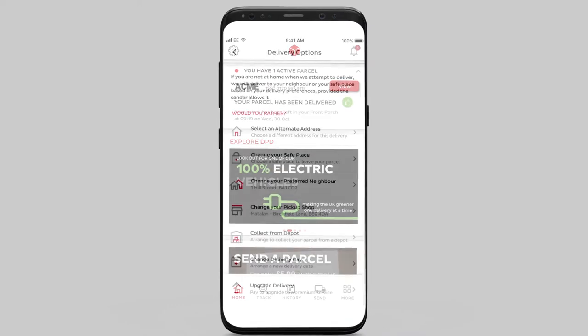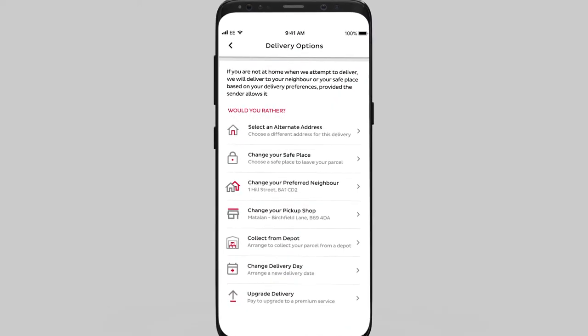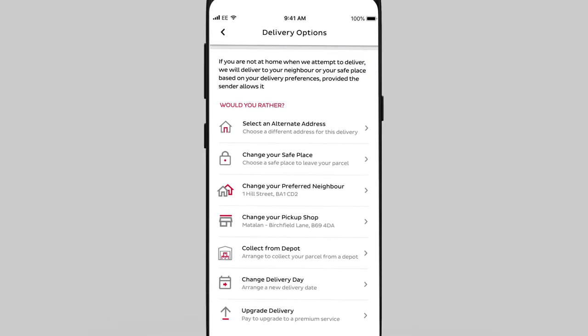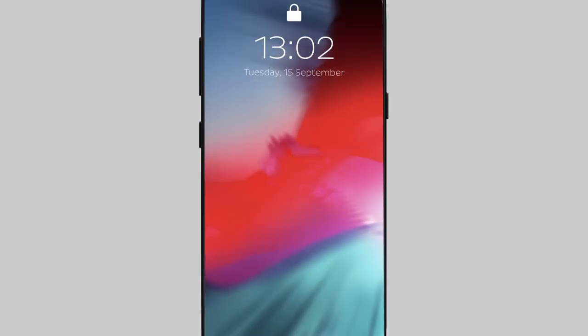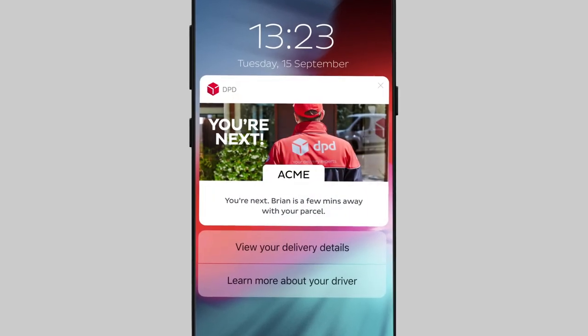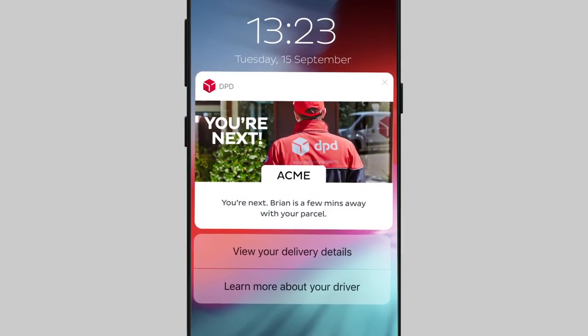With the app, you can save your delivery preferences and we'll follow your instructions every time. You'll even get extra notifications 30 minutes before, and again a few minutes before delivery, to alert you that your delivery is next.